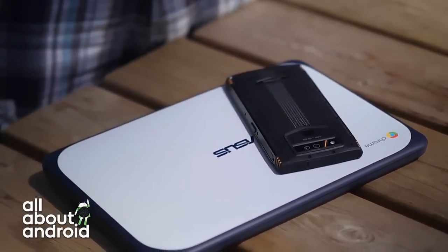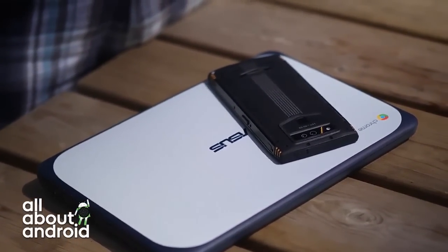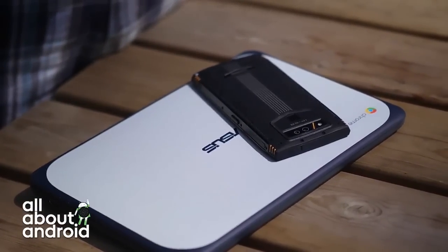It's like that Casio phone I wanted you to get, Jason, back in the day. There was one of those rugged Casio phones — Verizon had one of those ultra-rugged devices, I think it was Casio, and I was trying to pressure you to get that one.